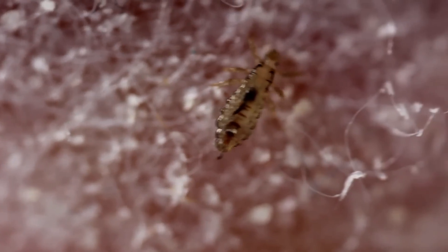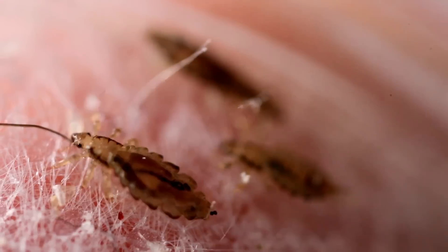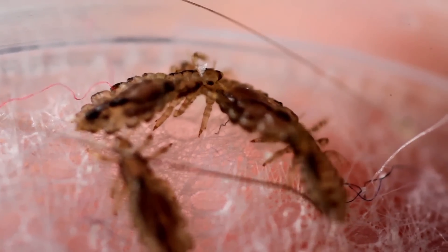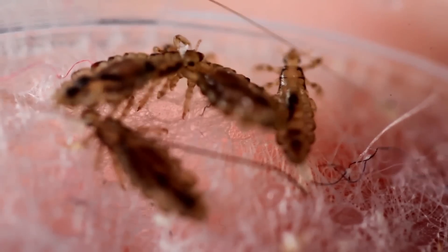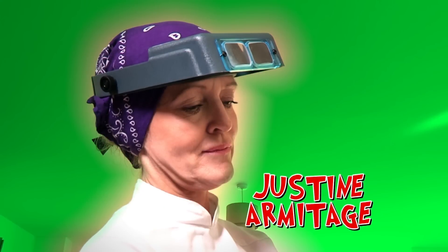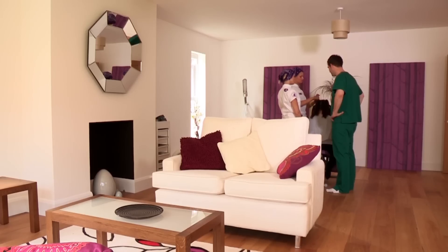Crikey! Now, they may look icky, but lice are very common. Studies have shown that as many as one in three children are likely to get head lice during the year, so how do we get rid of them? Meet Justine Armitage. She's a head louse's worst nightmare and she's got a rather special technique.